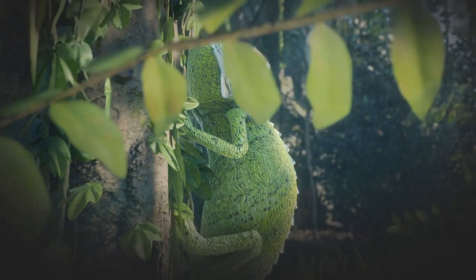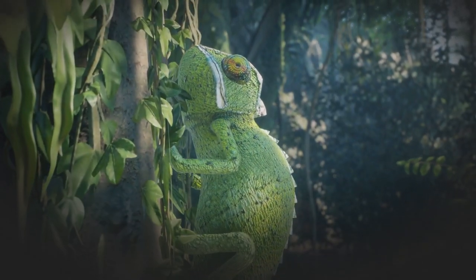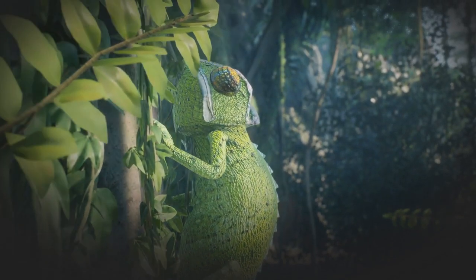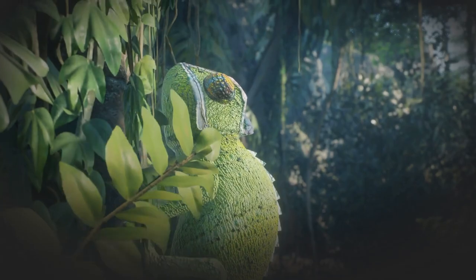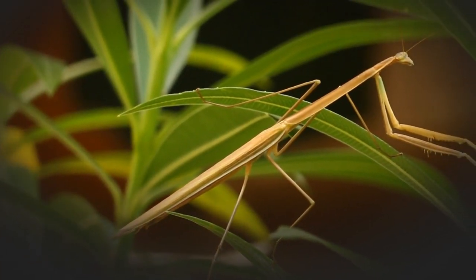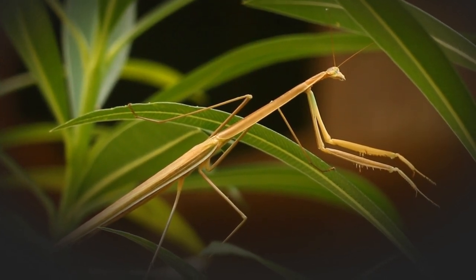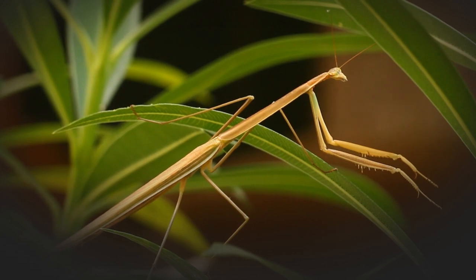Animals use camouflage for a variety of reasons, including to avoid predators or to hunt prey. For example, some animals, like chameleons and octopuses, can change their color and pattern to match their surroundings, allowing them to blend in and avoid detection by predators. Other animals, like the arctic hare and snowshoe hare, change the color of their fur to match the color of the snow in their environment, making it harder for predators to spot them.